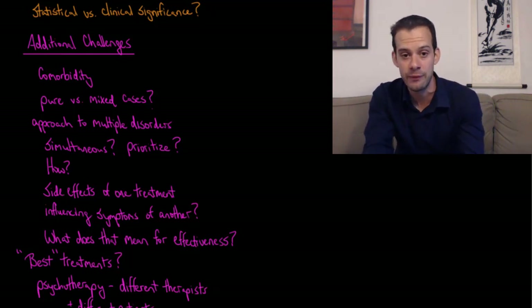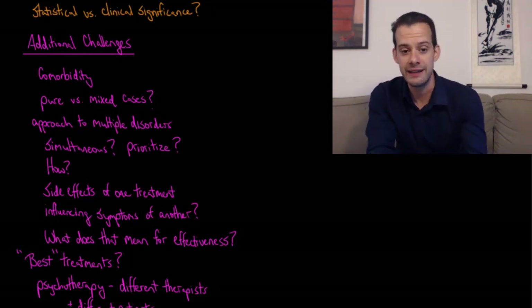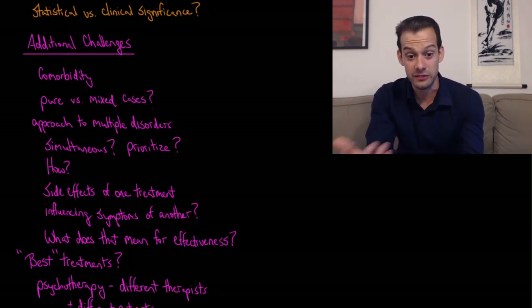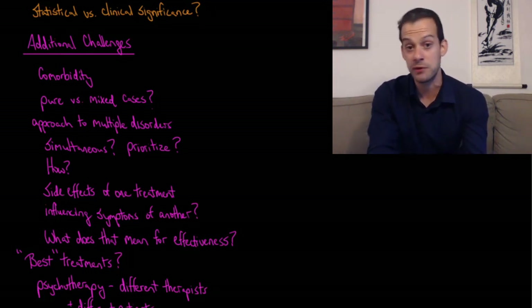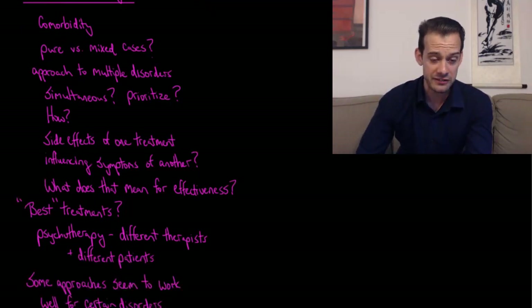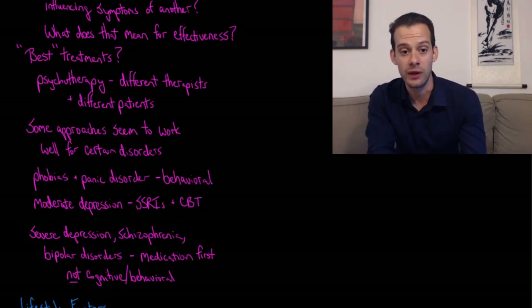Can we actually separate symptoms so neatly? And what do we do if side effects of a treatment influence symptoms of another disorder? Maybe giving someone an SSRI causes side effects that worsen symptoms of a comorbid condition they're suffering from. This makes things very messy and makes it hard to figure out effectiveness — even if we have an effective treatment, it might improve certain symptoms only in patients with the pure form of a disorder, and if it's comorbid with something else, it may not be so effective. Often there's a trial-and-error process with each individual patient.